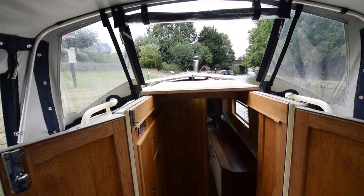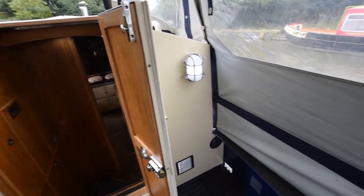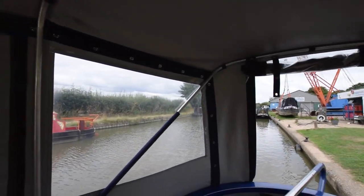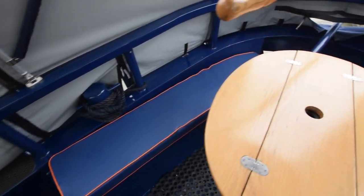There's the view from the helm. I haven't measured the height of the pram hood but it's super tall. There's a light there for the back deck. Lovely space.